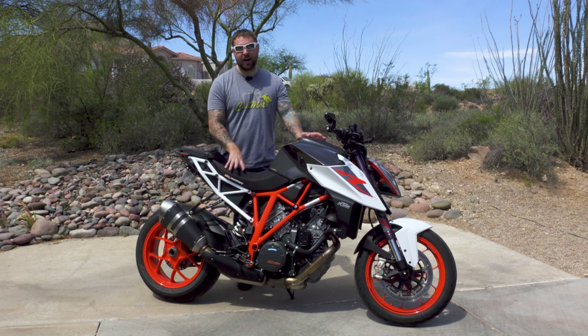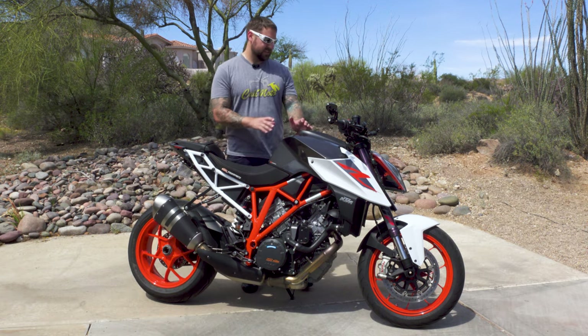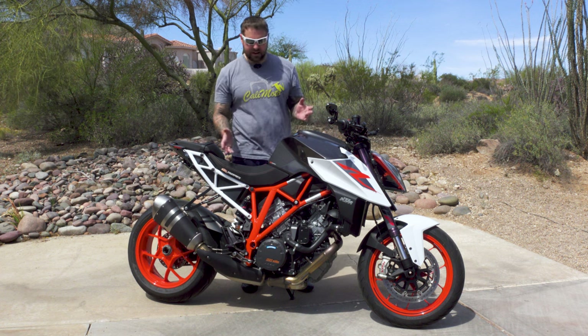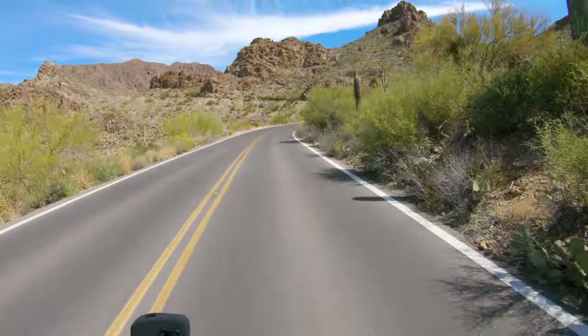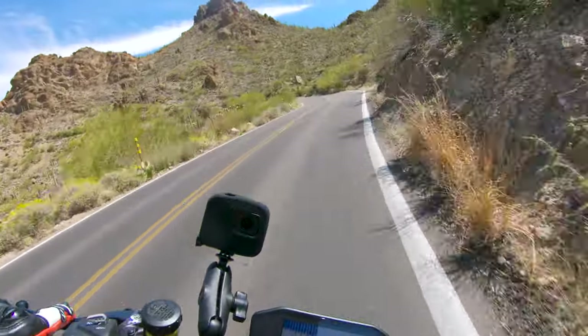I got to ride it in street and track mode, and between the two you can really tell a difference in throttle response. The throttle response in street mode is nice and linear — as linear as a twin can be — and once you go above 6000 RPM it comes alive, but the throttle response doesn't get choppy; it stays very nice and smooth.